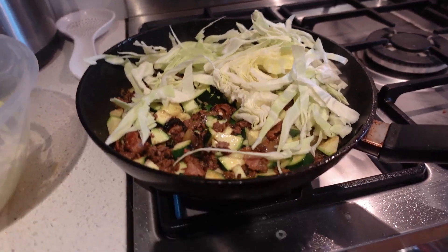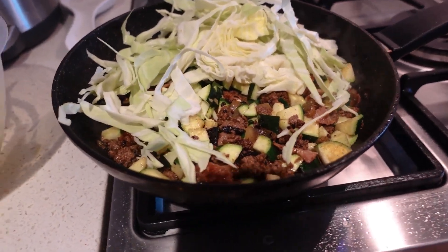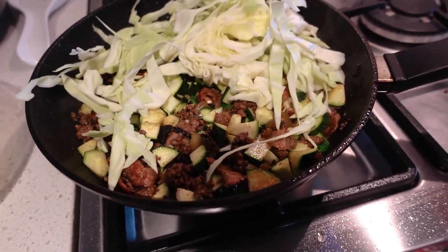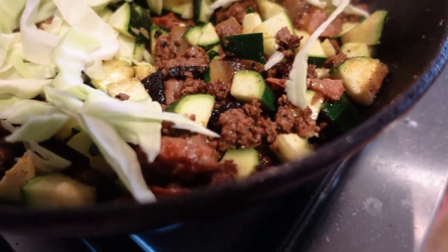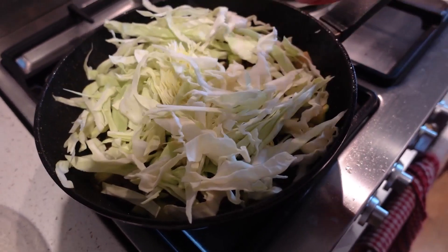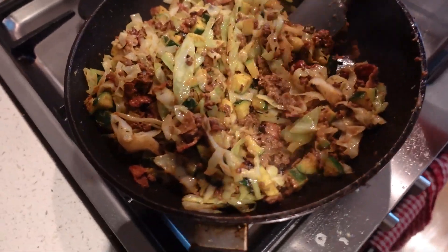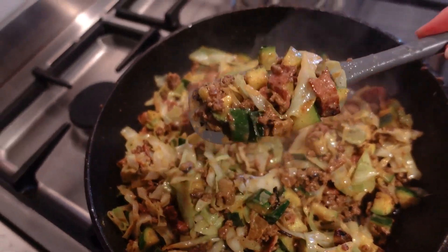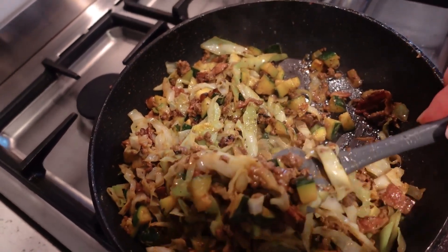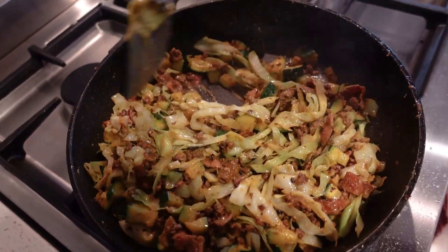This is lunch — really easy but so delicious. There's a little bit of onion, brown beef, bacon, zucchini, and a bit of cabbage. I've seasoned it with some salt and pepper, and I've added in some nutritional yeast as well. So this is a dairy-free beef, bacon, and greens. This is how easy keto cooking can be — and honestly so filling, so delicious, and also so cheap.